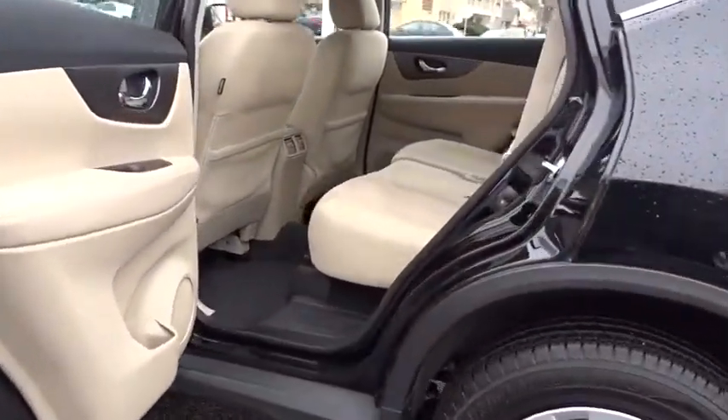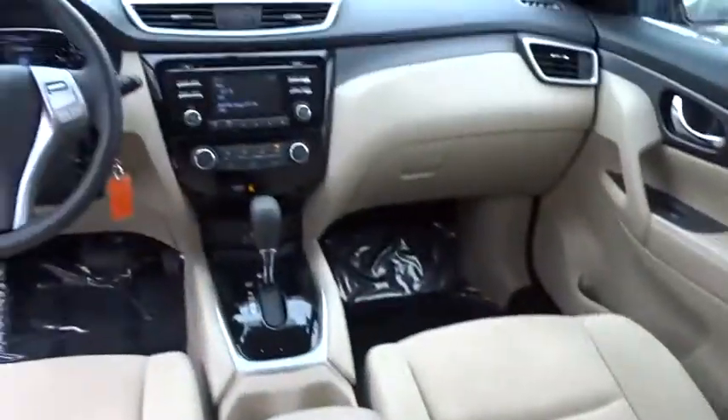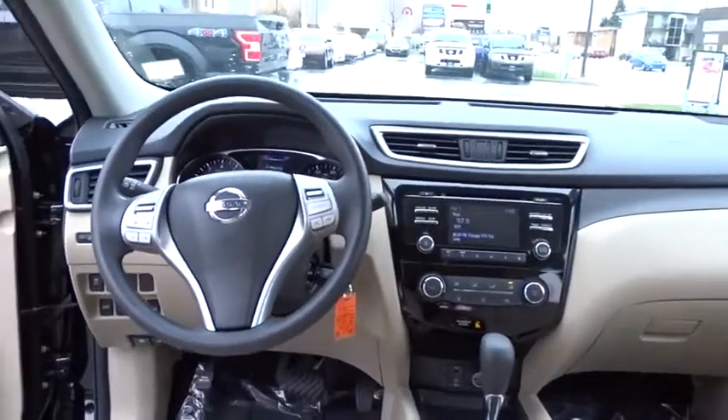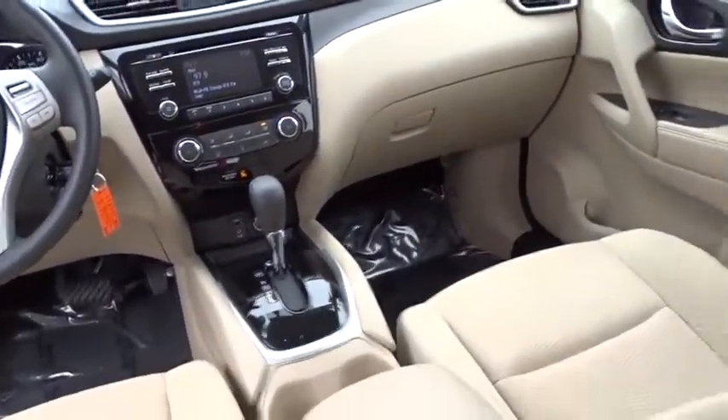All-wheel drive, keyless entry, stability control, traction control, anti-lock braking system, backup camera, steering wheel audio controls, Bluetooth, power steering, adjustable steering wheel, cruise control, four-wheel disc brakes.